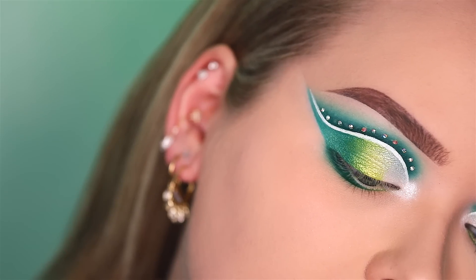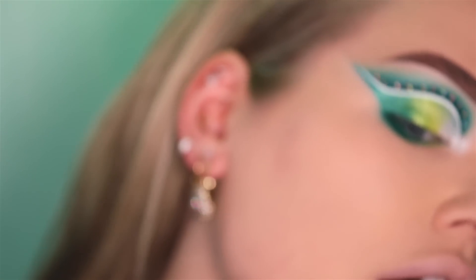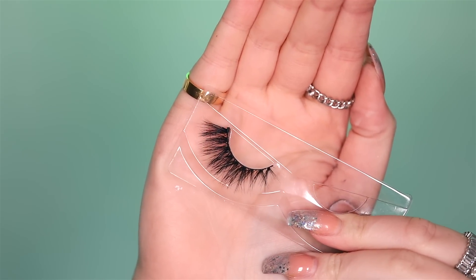Oh, look at that — so extra! Watch, I'm gonna go out of focus — the bling of it all, yes honey. Okay, time to seal the deal with these lashes. These are Doll Beauty Hannah Elizabeth.